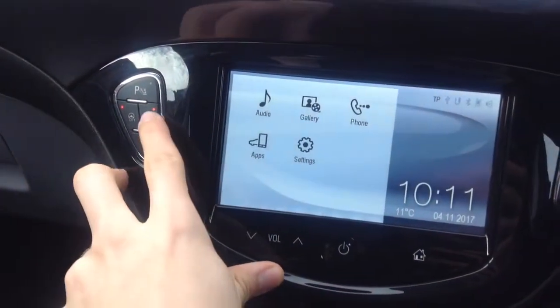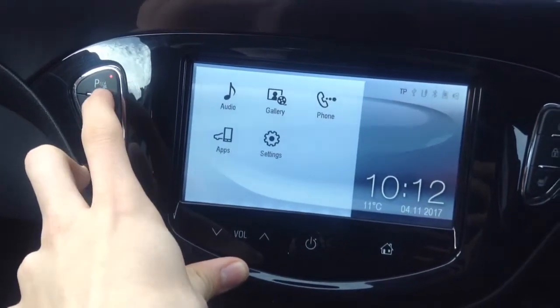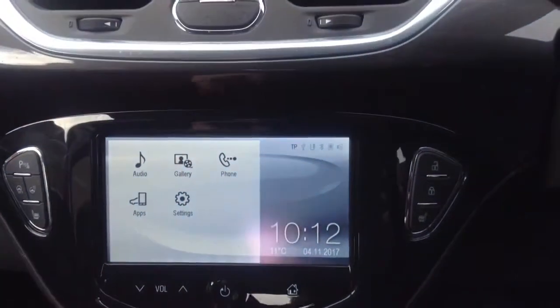Heated front seats for driver and passenger which will make it better in the winter, as well as a heated steering wheel. You also have city mode and you can turn off the front and rear sensors from there.